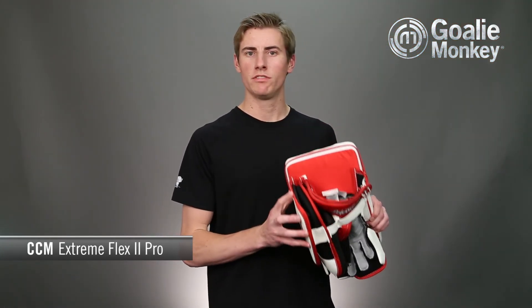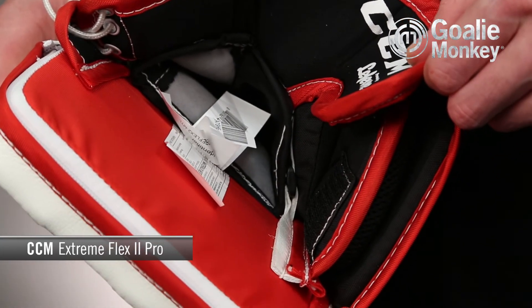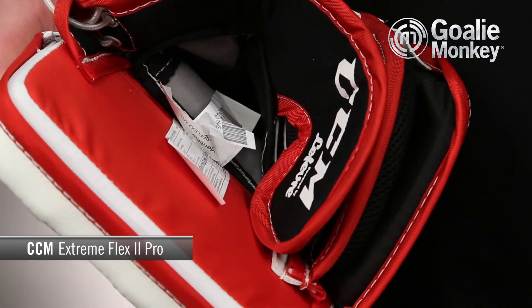The blocker has also received an updated cuff design. Velcro attachment on the inside edge allows for full adjustment and a controlled amount of wrist mobility.